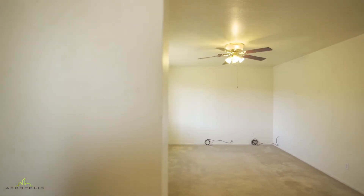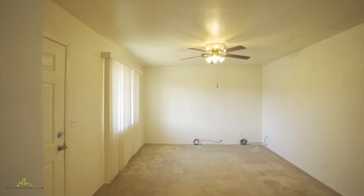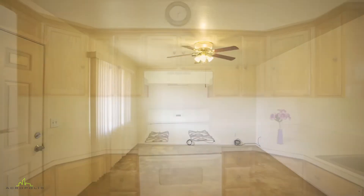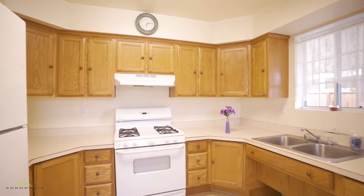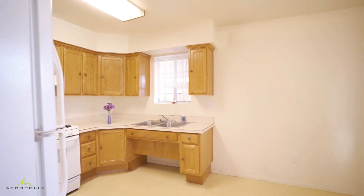Home ownership is calling your name. Welcome home to 435 Vine Street in the wonderful city of El Centro, California. This adorable home features two spacious bedrooms, one bathroom, and a splendid carport that can fit multiple vehicles.